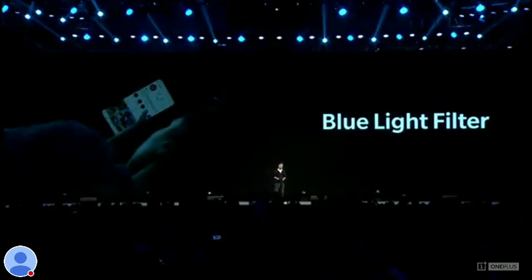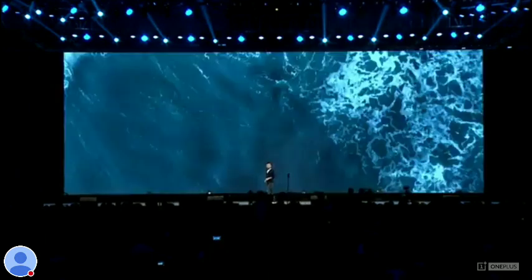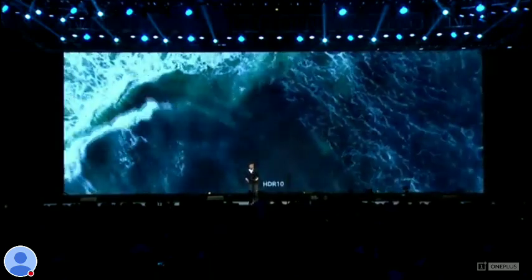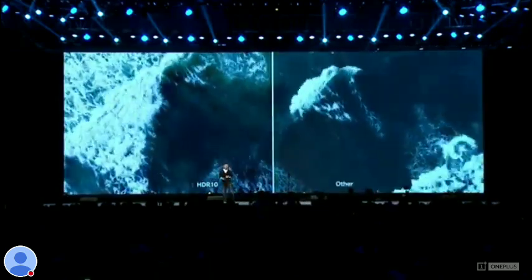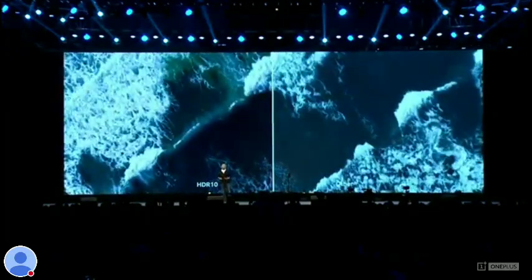And to maintain a comfortable viewing experience, Fluid AMOLED also filters out blue light, thereby reducing your eye strain. It also supports HDR. So when you're viewing content on Netflix or YouTube, you'll notice richer details and more nuance in every scene.